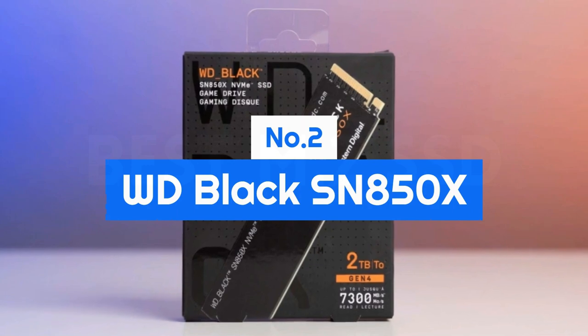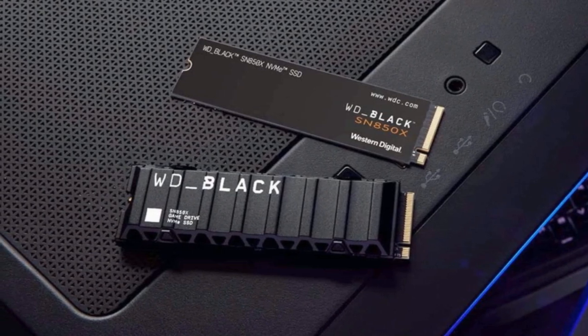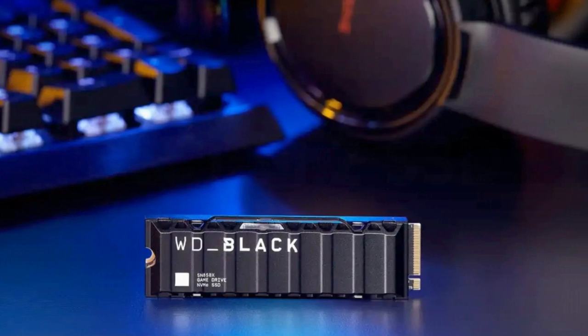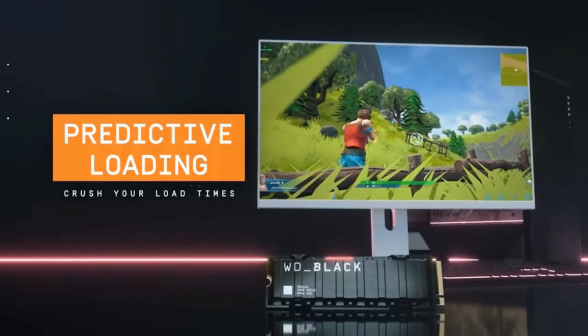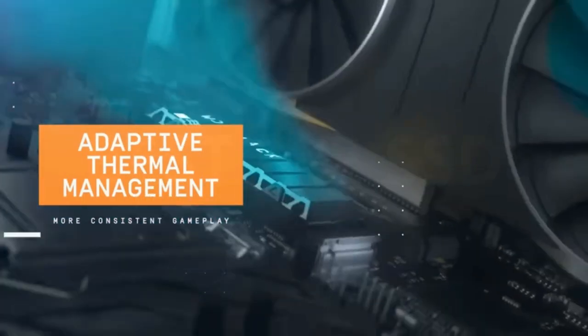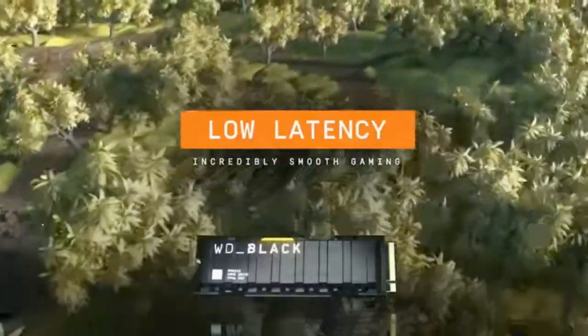Number 2: the WD Black SN850X. WD has taken its popular Black SN850 SSD and turned it up to 11. The Black SN850X leverages an improved controller and newer flash to get the most out of the PCIe 4.0 interface. Performance is improved across the board, and the drive comes close to rivaling the Platinum P41 in most ways. Unlike the Platinum P41, it offers a heatsink option with RGB at 1TB and 2TB. WD also supports the SSD with a decent dashboard application and a respectable warranty.